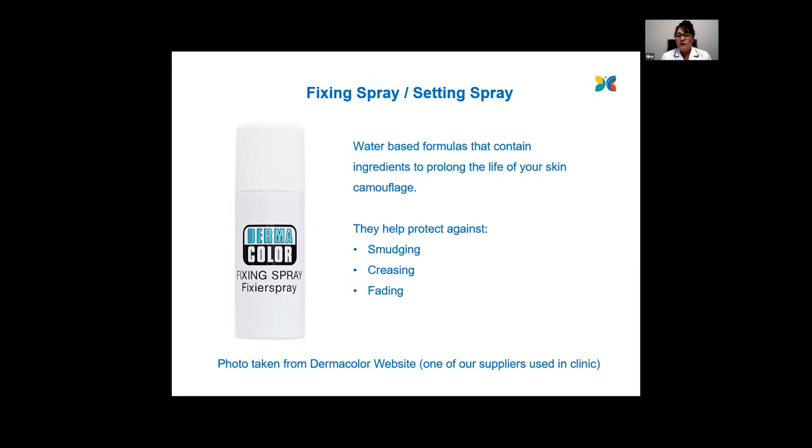The one on screen is actually an aerosol, but they do come in pump form as well. We don't recommend squirting one of these straight onto your face. On the body, yes — but on the face, we would recommend you apply it to your fingers first and then apply it onto your face using a gentle dabbing technique.